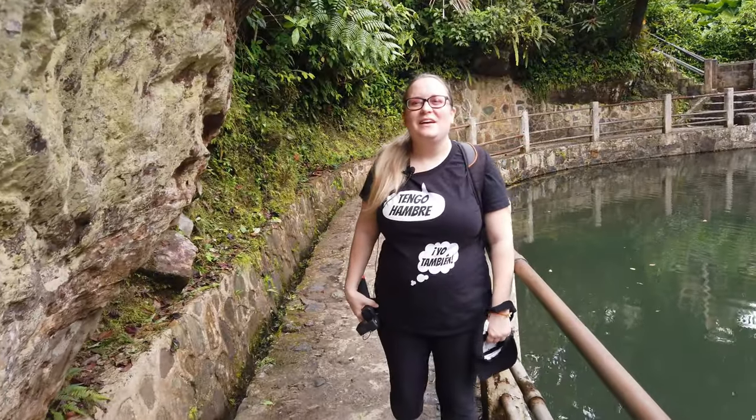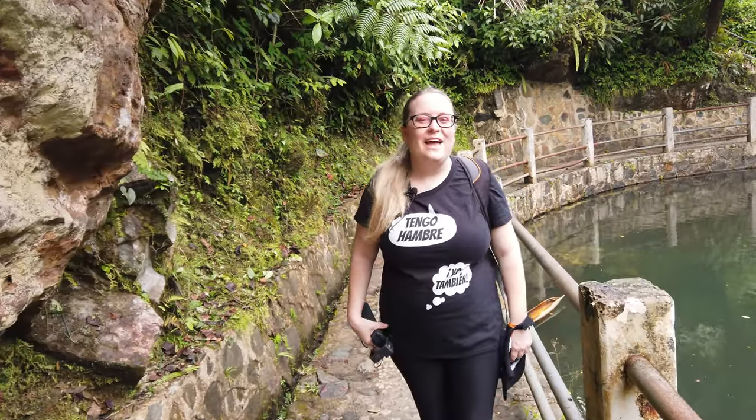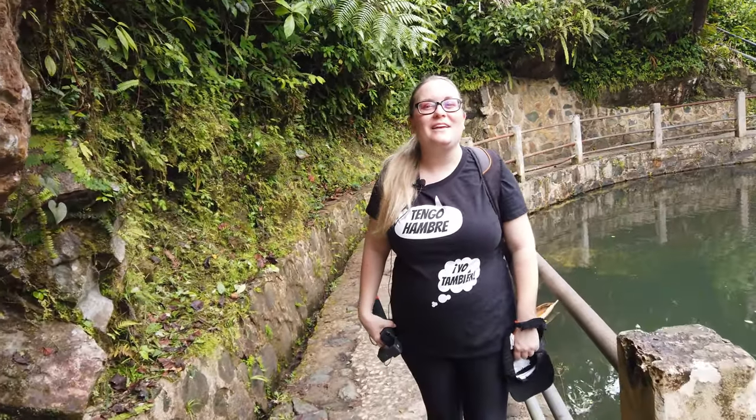This is El Baño Grande. It's this wonderful pool that was built in the 1930s by the Civilian Conservation Corps. You can't swim in it right now, but it is so pretty.